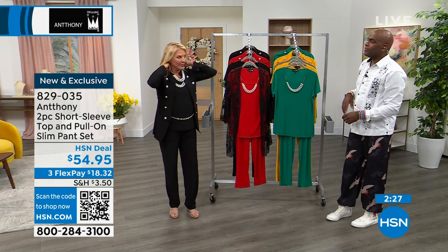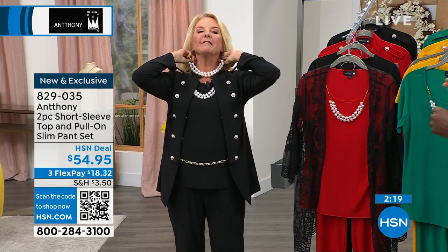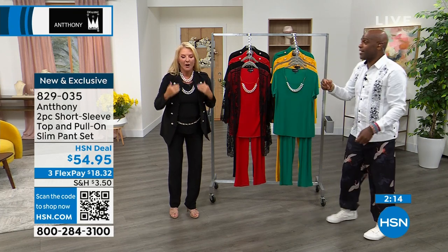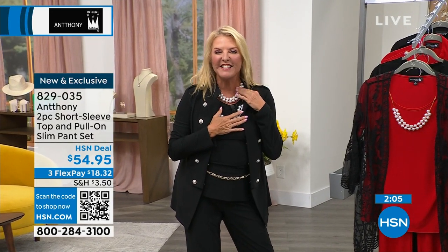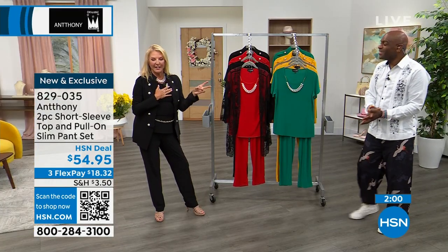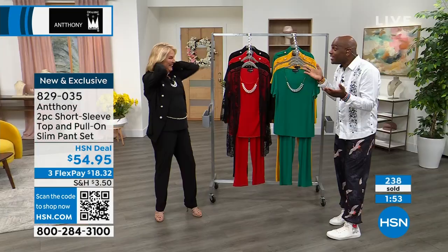There's a lobster claw clasp on the back - you can wear it as a necklace. So you're really getting three pieces - you're getting the pants, you're getting the twinkling top, and you're getting the necklace. Debbie said she ordered the black - she said she'll wear that necklace with something else. You can mix and match it with so many things. I love the chunky pearls, the big pearl, and the little spacings with the gold. Pearls are making a huge comeback - and a lot of guys are wearing pearls now.